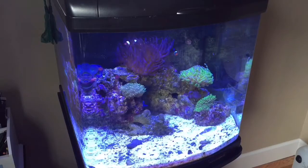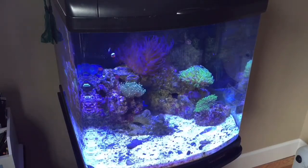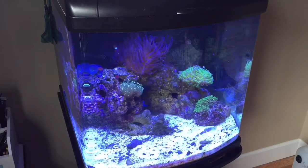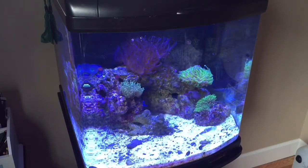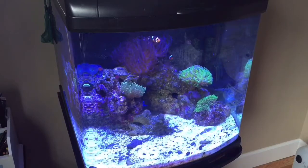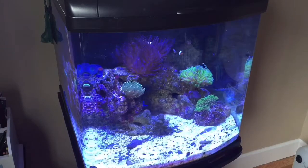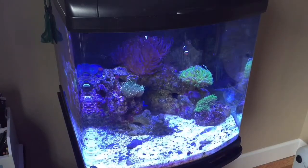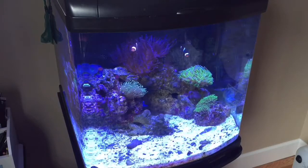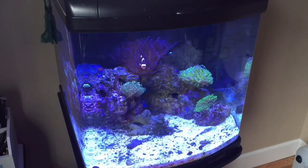I just picked up a new fairy wrasse and it's very cool — got a sweet deal on that one. I'll show more in-depth on the fairy wrasse later in the video. Overall, the aquarium setup and the tank has been doing very well.